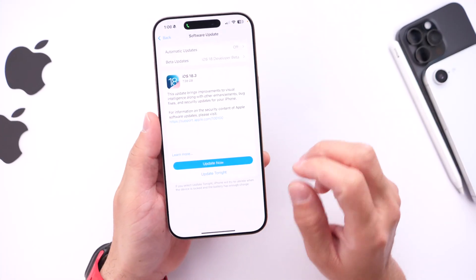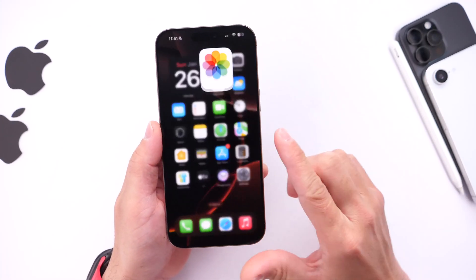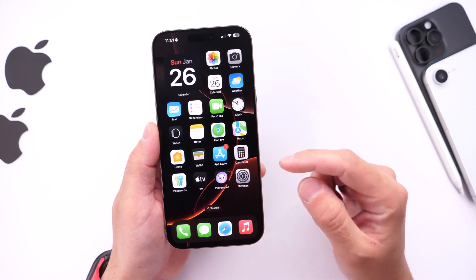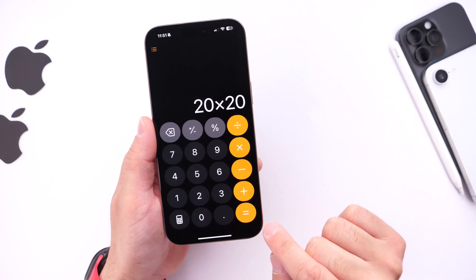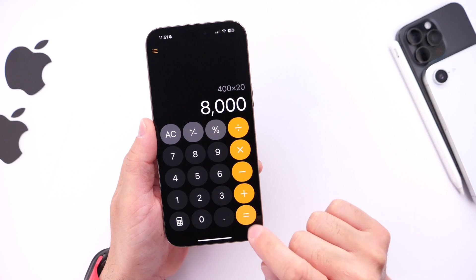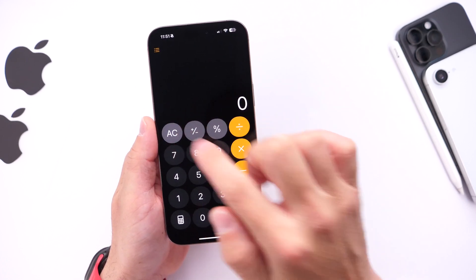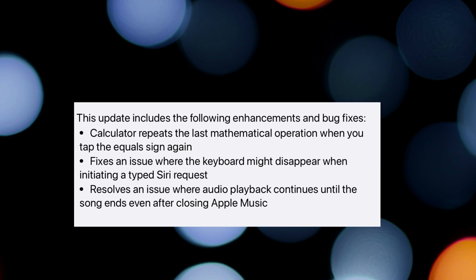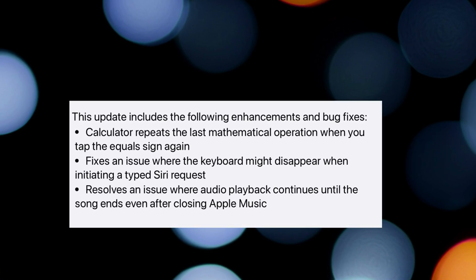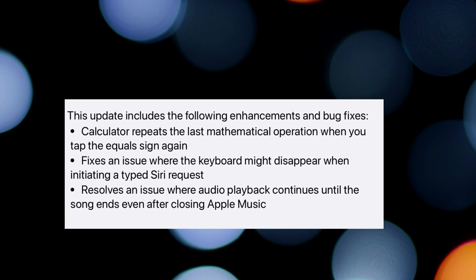The first bug Apple is addressing is within the Calculator. Apple has now fixed an issue where, if you type in a mathematical equation, you can repeatedly click on the equal sign to repeat the calculation. There was a bug in iOS 18.2 that prevented users from doing that, and Apple confirms it will be addressed with this update.